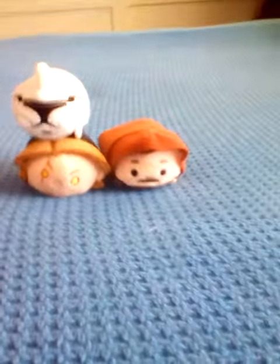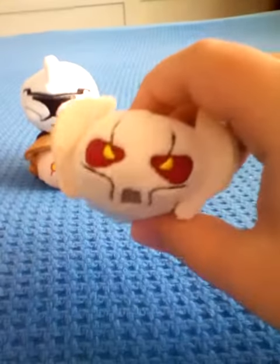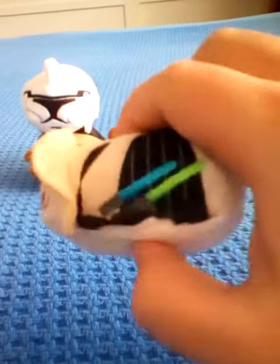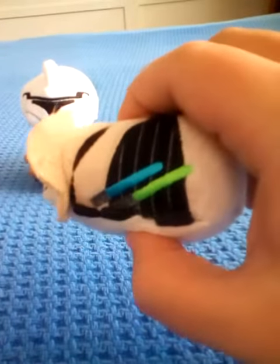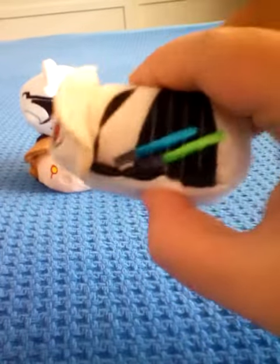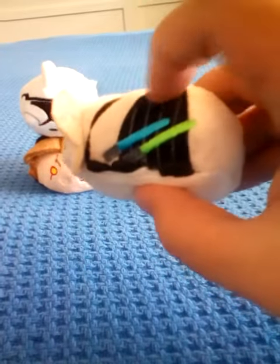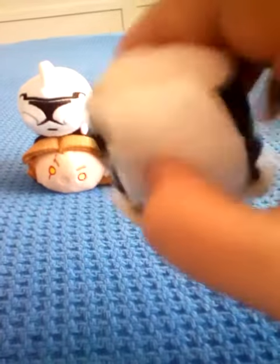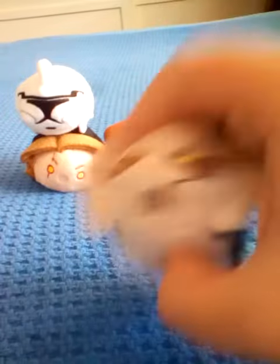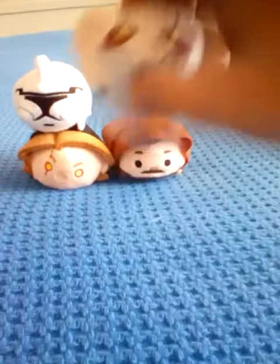Last but not least, we have General Grievous. You can see he has double lightsabers that he holds to duel with Jedi. He has double eyes and stuff. You can see with the black outlining on his side, and I liked how they did a good job on him, and that's General Grievous.